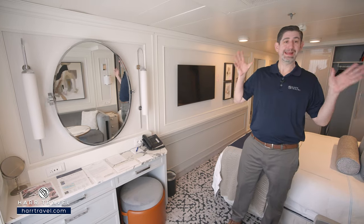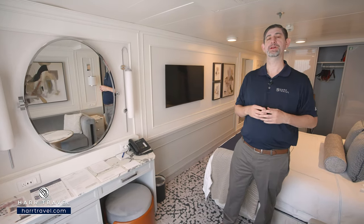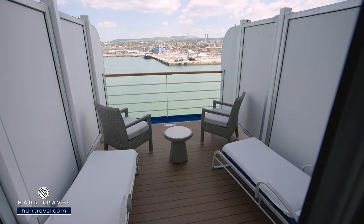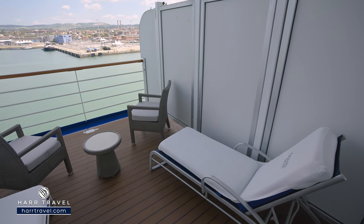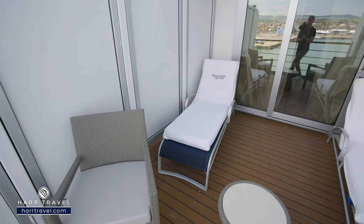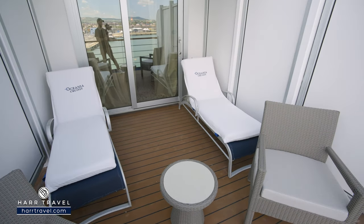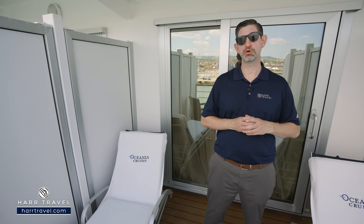Now you've seen the beautiful decor inside. For me, I love sitting out on the veranda — let me take you out there and show you what that's all about. We're outside on your private veranda. You've got two nice large loungers here, and two extra comfy chairs with a table in between. Keep in mind you can take advantage of that incredible room service menu — you can dine out here as well, in addition to having a nice cup of coffee or tea in the morning, or a cocktail or glass of wine in the evening as you take in the beautiful, ever-changing ocean views.